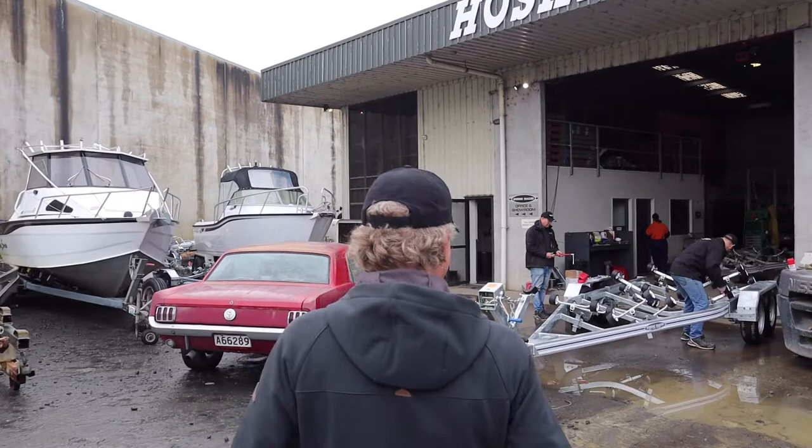We're here finally to go and get the permanent trailer for our lovely InnerVision boat, so looking forward to it. We're here at Hoskins Trailers and I think we've got our man over here, Nick.